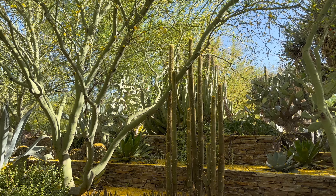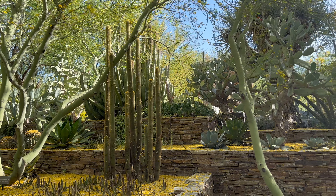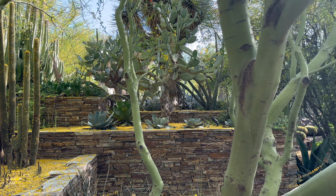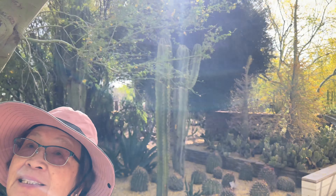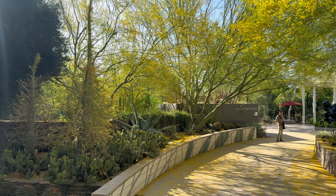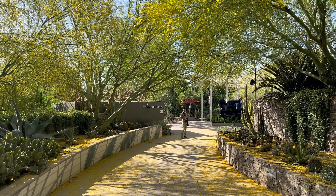This is the cactus and we are at the Phoenix Desert Botanical Garden. There's some sculpture ahead of it.